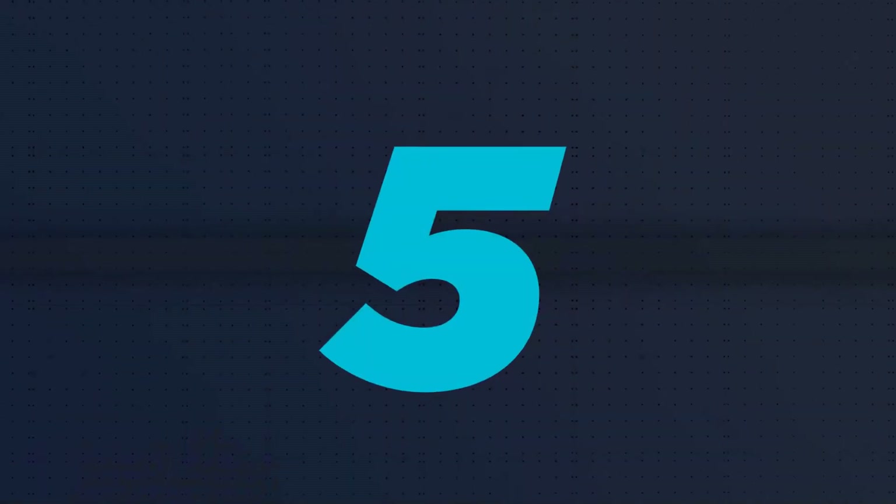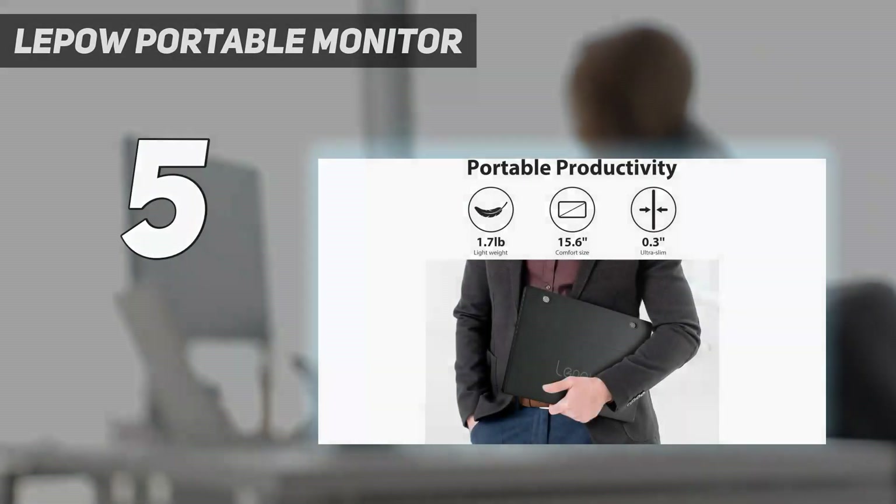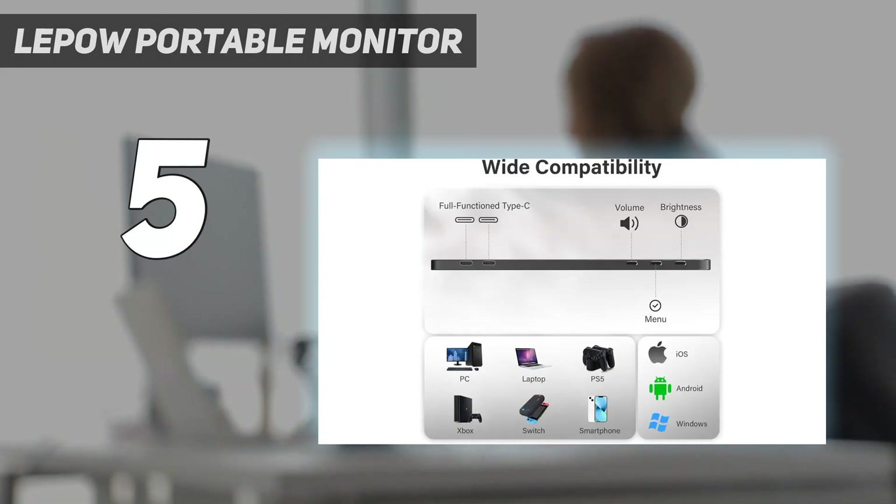Starting at number 5: the LaPau portable monitor. If you need a simple and cheap portable monitor, the LaPau Z1 is a decent choice.